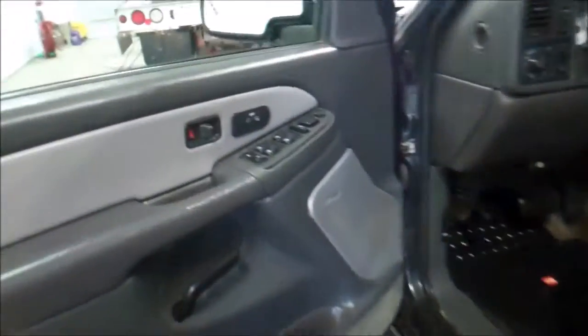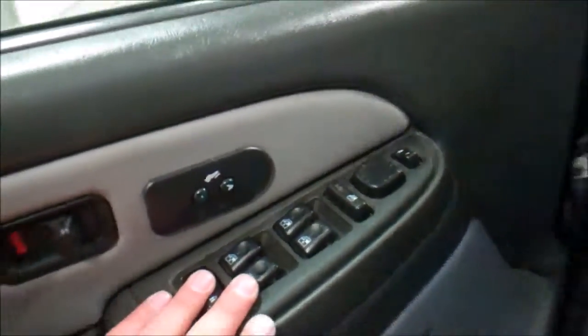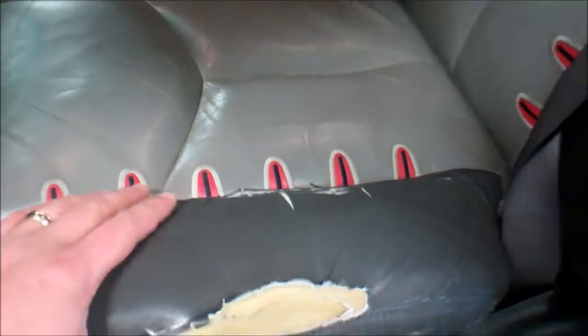Interior: power windows, power locks. This is a North Face edition truck — it is fully loaded. The driver seat is worn on this whole section right here, starting to crack.